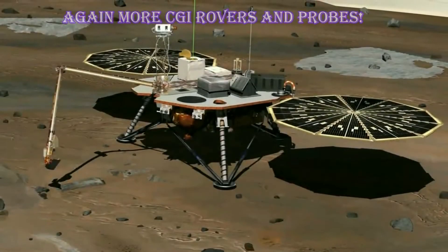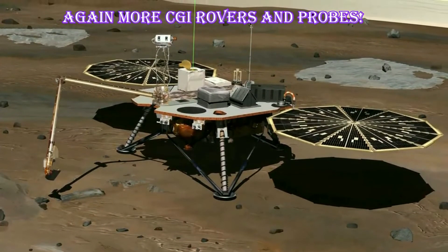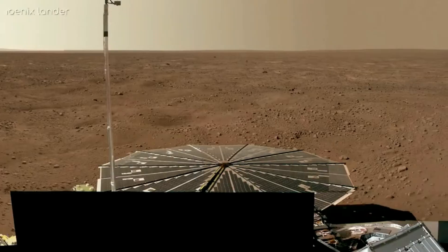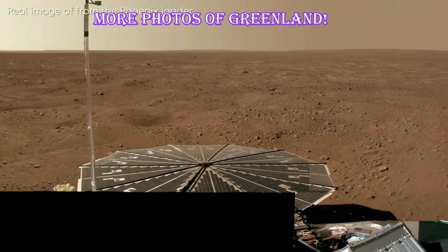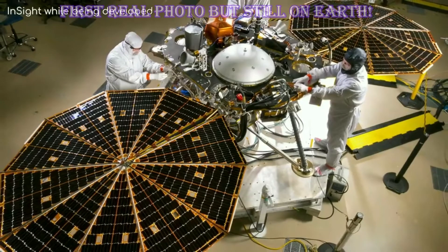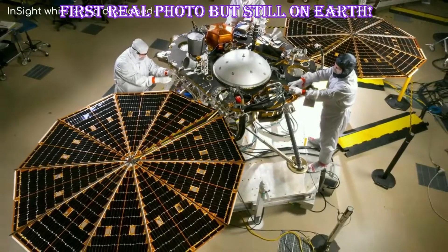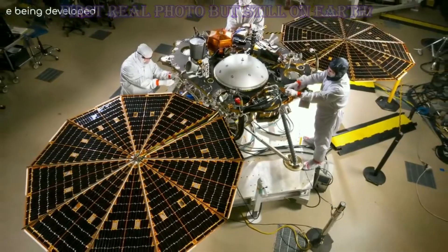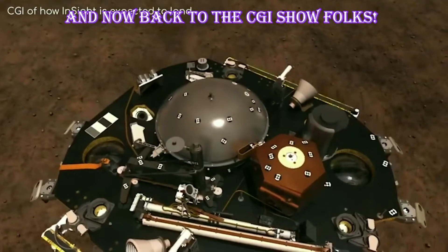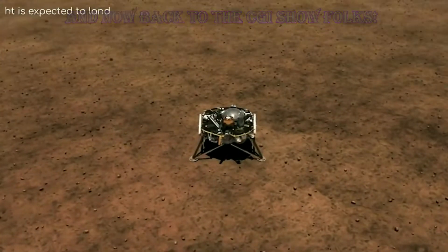If you are pretty up to date with NASA missions, you may recognise the design of InSight from somewhere. That is because this lander is based off the Phoenix lander design — the NASA mission that landed near the North Pole of Mars in 2008. It's about a metre high and 6 metres long. The reason NASA reused the design was to keep R&D costs down, as well as hopefully meaning it has a better chance of successfully landing, seeing as NASA have done it once before.